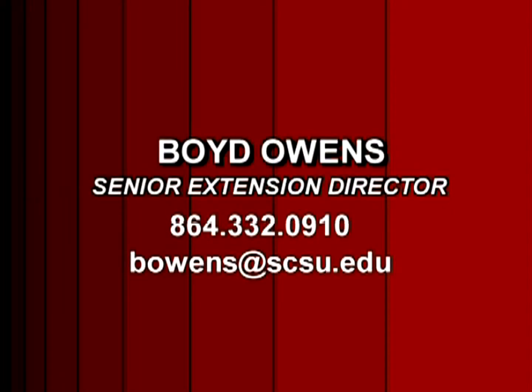For additional information about the 1890 Tech Bridge Academy, please contact Boyd Owens, Senior Extension Director, at 864-332-0910 or via email at bowens@scsu.edu.